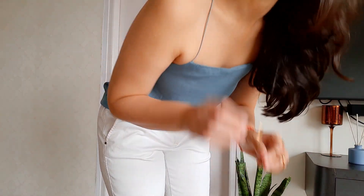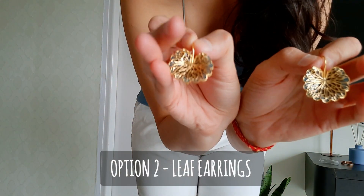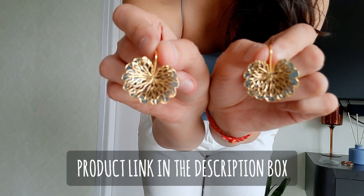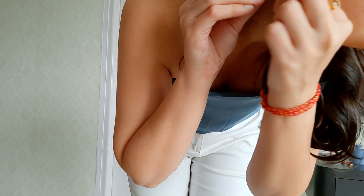Option 2 are these conversation starter earrings — check these out guys. This one's from Asga, and because their color matches my top today, I'm going to choose to wear these ones.